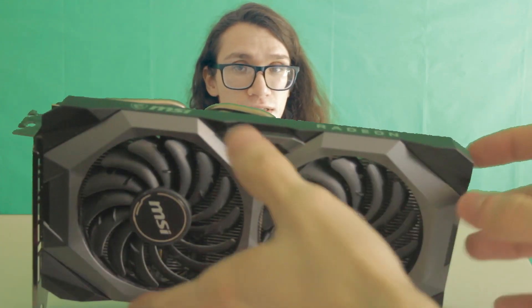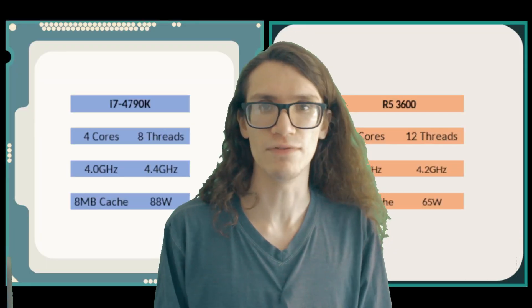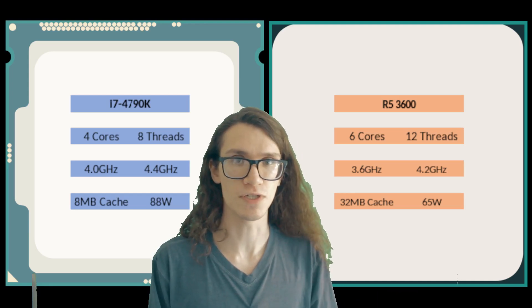Unfortunately the newest GPU I have is a Radeon RX 5700 XT — if you've got a problem with that, you can send me a newer one. I'm comparing the 4790K to two other CPUs: the popular Ryzen 5 3600, a 6-core chip with more cache, greater efficiency, and better instructions per clock. Even though it's an older chip, if you're still running it or planning to get one at a great price, you'll be fine.